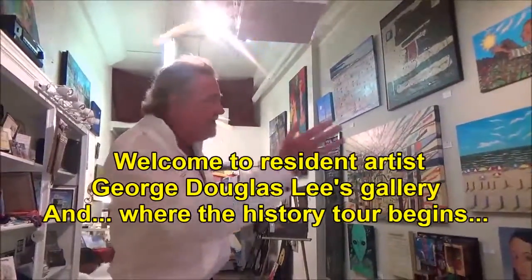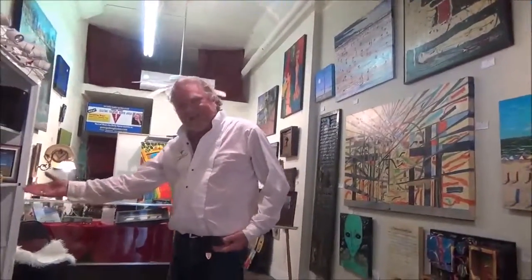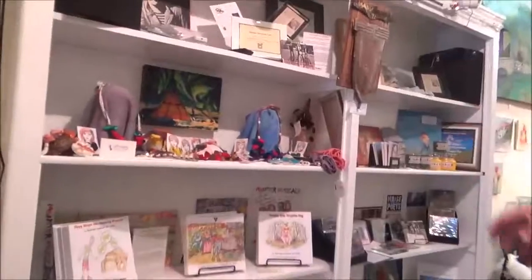That's me! These are my paintings on the walls. Over here, children's books I wrote and illustrated. Music CDs. You name it — prints, the whole smear. Vinyl album made in 1982.